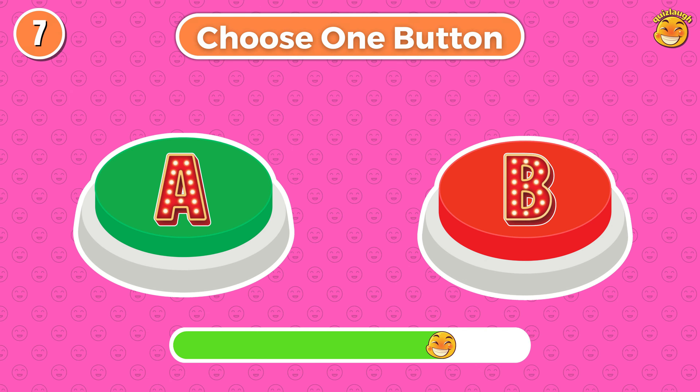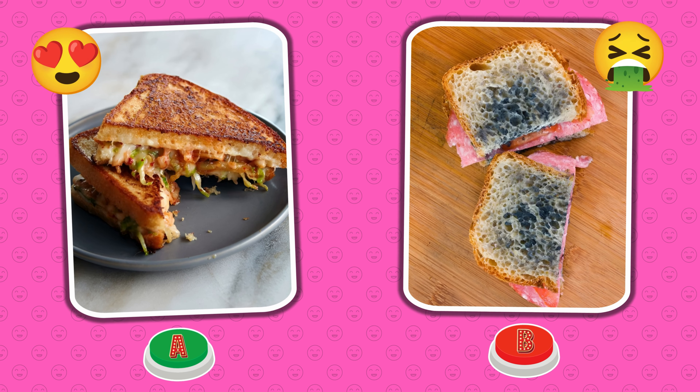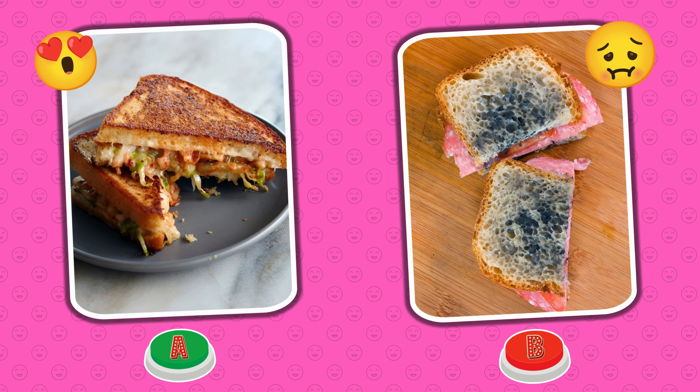Choose one button. Round 7. I chose button A — that's good food. And you?